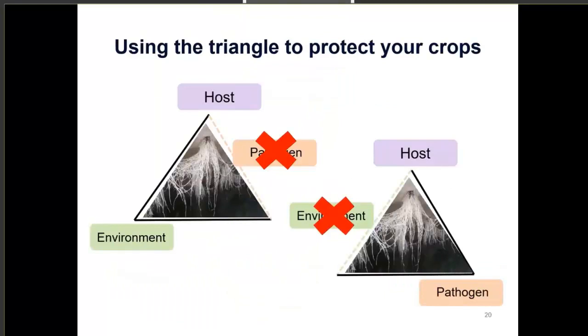You can use the disease triangle to think about how to protect your crop. If you've got leafy greens and high temperatures but pythium is not present, you won't get a disease outbreak. On the flip side, if you've had issues with pythium root rot but you've really been keeping your environmental conditions optimized — checking pH and EC — then hopefully you won't get a disease outbreak. The triangle helps you think about which factors you can control.